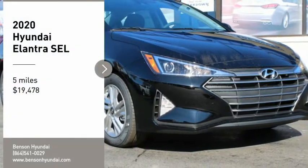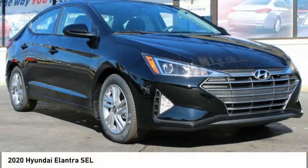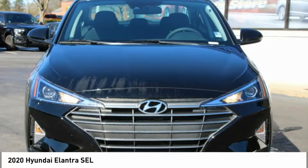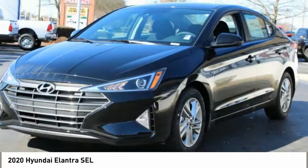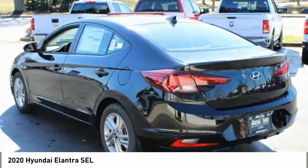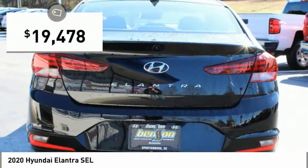You are going to love the 2020 Elantra. The Elantra boasts the most interior room in its class and gets an exceptional 35 miles per gallon. With its luxurious standard features, the Elantra is an easy choice and is priced below $20,000.